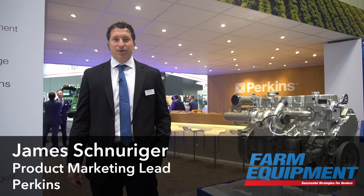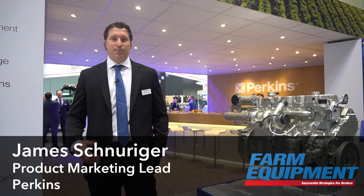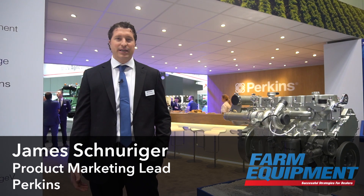Good afternoon, I'm James Schnurger, product marketing lead for Perkins Engines 9 and 13 liter products, coming to you today from Agritechnica 2017. We are an engine manufacturer that is serious about working with our agricultural customers to provide what they need, both OEMs and our end users.